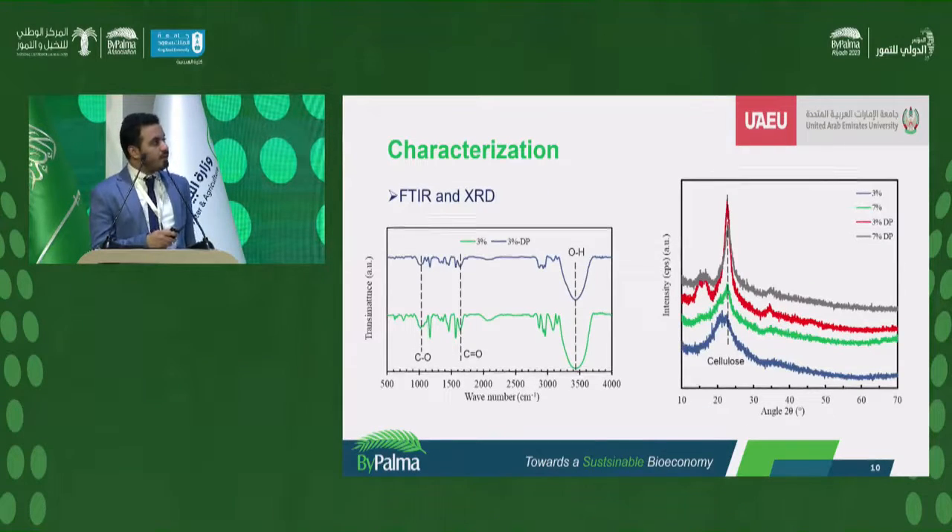Here we have the FTIR and XRD results. FTIR was done for 3% lab-grade cellulose and 3% cellulose obtained from date palm. We can see a large peak for OH and other peaks for C=O and C-O corresponding to the content of cellulose. XRD testing shows a peak of around 22°, which corresponds to the cellulose content in all components — the 3%, the 7%, and the 3% and 7% obtained from date palm wood.